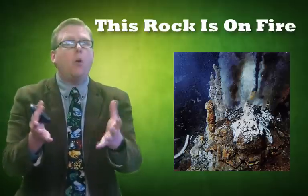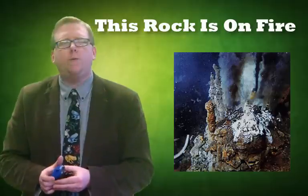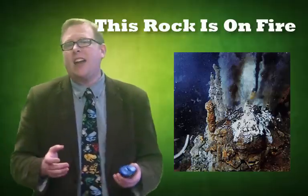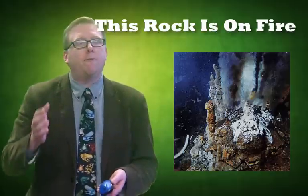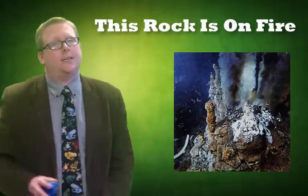They looked almost like they were smoking. At the bottom of the ocean, you find rocks from volcanoes — rocks that are from fire, or igneous rocks. In this video, we're going to look at igneous rocks.